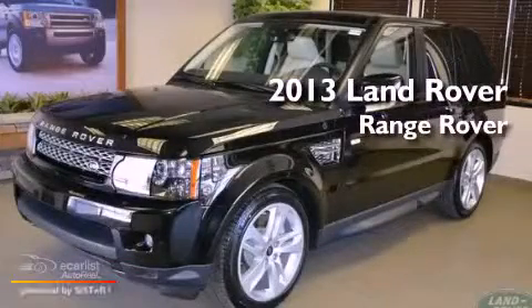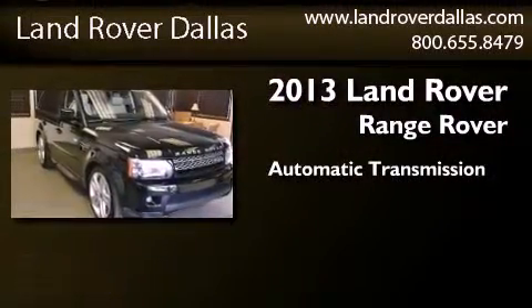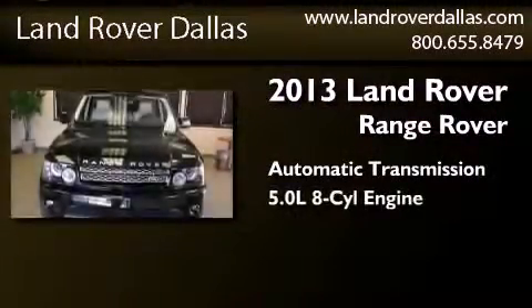This is a brand new 2013 Range Rover Sport. This SUV has an automatic transmission and a 5.0-liter V8.